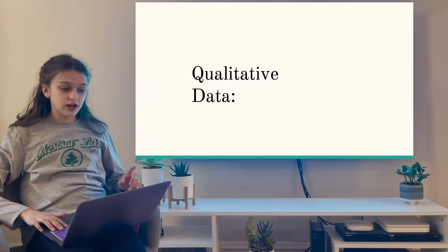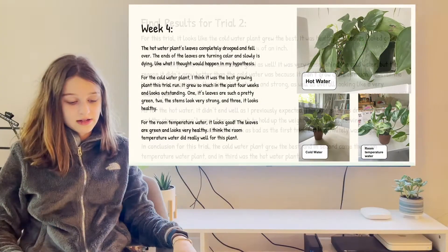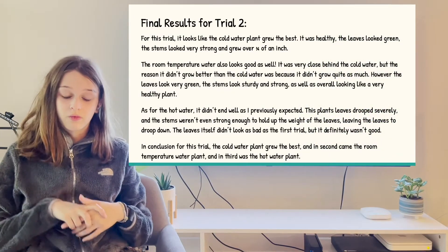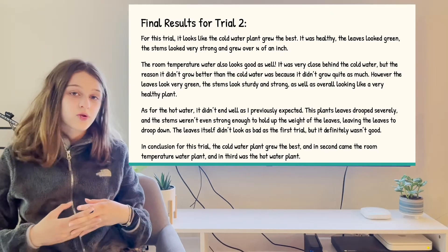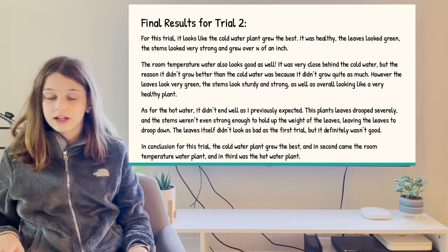I'm going to speed by this next trial, as the results are almost identical to the last one. My final results for this trial show that the cold water plant grew the best. It was healthy and the leaves looked green. The room temperature water came in close second, but the only reason it was not first is because it didn't grow nearly as much as the other plants.